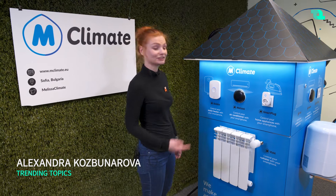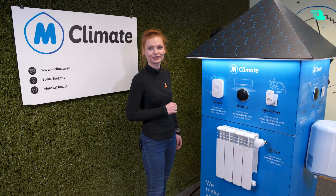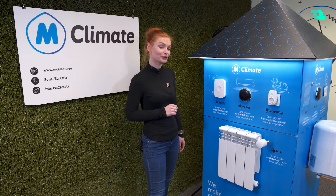Hi, Trending Topics community. We just found this very funny house full of intelligent devices developed by a Bulgarian company called mClimate. We're very curious what it's all about, so we're going to ask them right now.